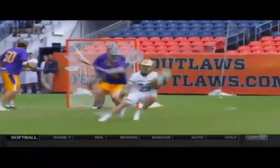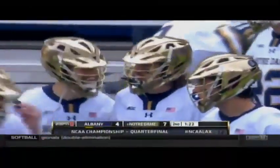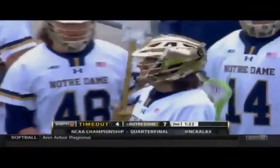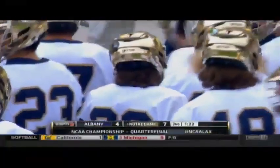Look at this — question mark move, he carries on his left hand, plants, rolls back to his right, and then weaves in so that he can shoot both near and far side. Not much you could do about that defensively. Connor Doyle, just like last week against Towson, putting the Notre Dame offense on his back — that's his third.